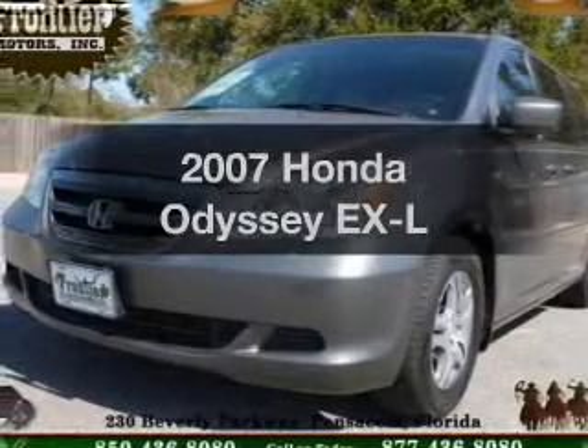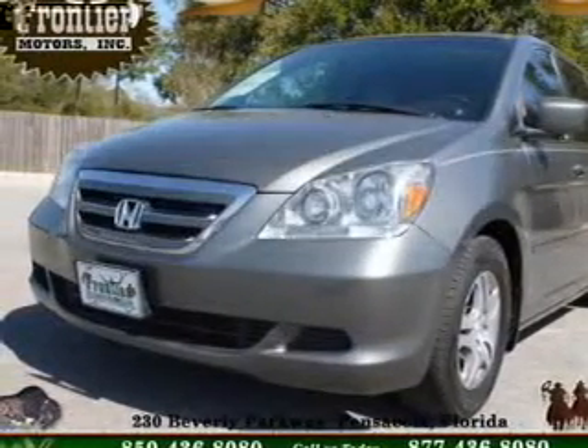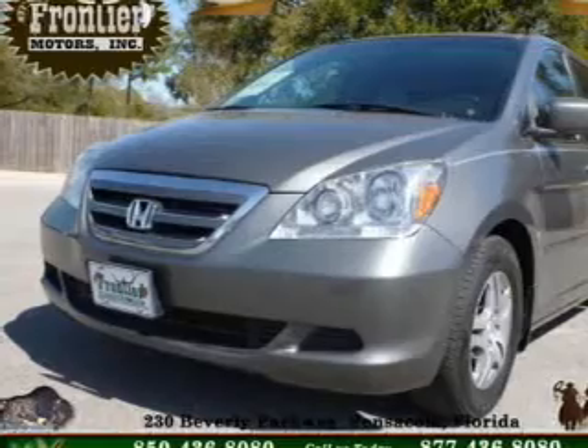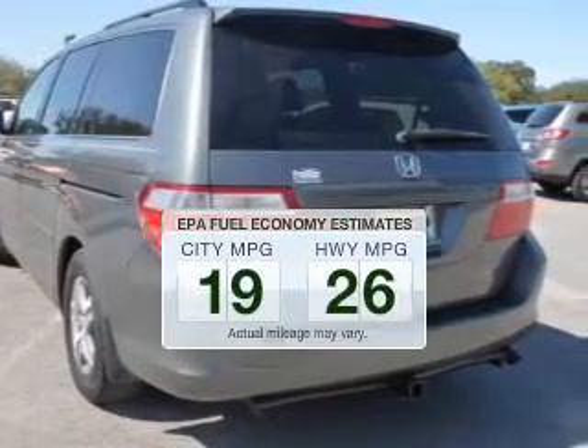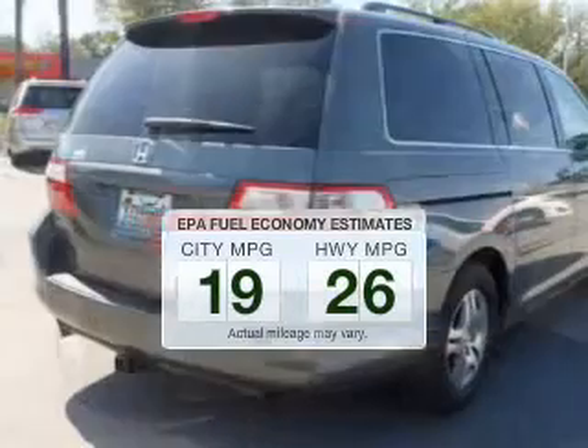Check out this 2007 Honda Odyssey. If you're looking for a first-rate auto, this one could be yours today. Low emissions and the good fuel economy offered in this vehicle are important to you and to the environment.